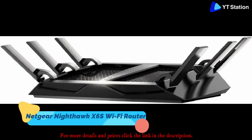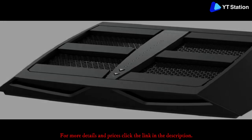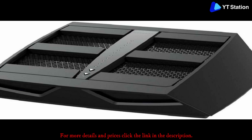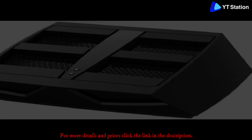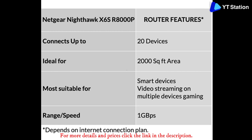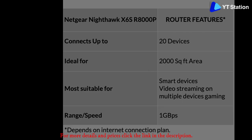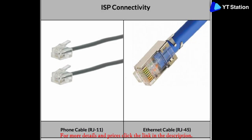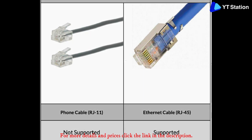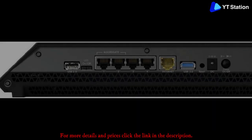Netgear Nighthawk X6S R8000P AC4000 Tri-Band Gigabit Wi-Fi Router. This wireless router is a powerful 3x3 MU-MIMO device that comes equipped with a 64-bit dual-core 1.8 GHz CPU. It has 4 gigabit Ethernet ports that allow you to stay connected to the internet at all times. You can connect your USB hard drive to back up your data. The router comes with high-speed USB 3.0 and 2.0 ports.